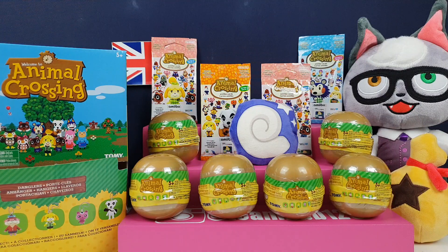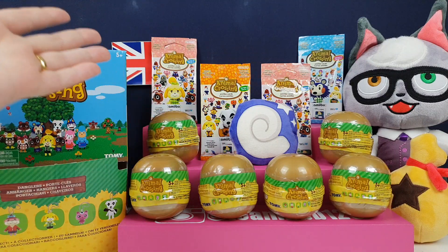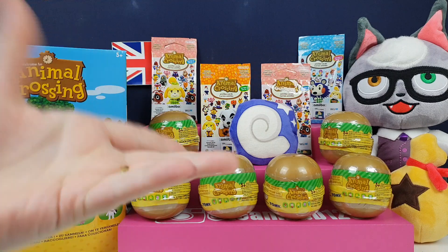Hi everyone, it's Team BBB here. I'm Jane, and I'm Greg, and we're back for another Animal Crossing special because I try and do these as often as possible.